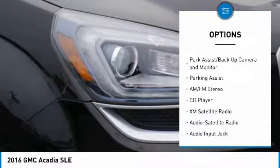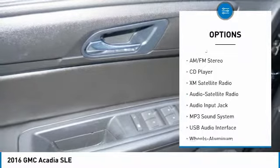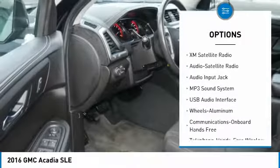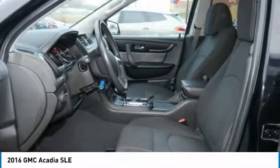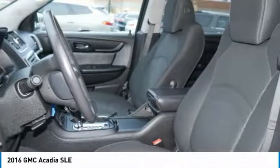XM Satellite Radio. Anti-lock braking system. Traction control. Power passenger seat. Heated seats. Quad seating. All-wheel drive. Bluetooth wireless data link for hands-free phone.